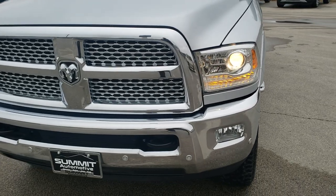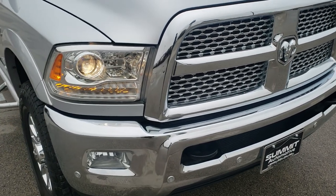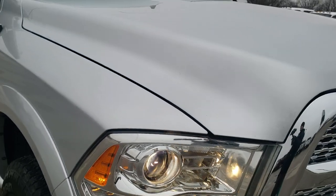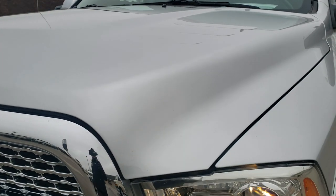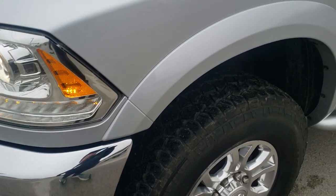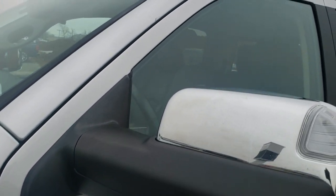Today we are checking out this super clean 2017 Ram 2500 Crew Cab Short Box. This truck has a 6.7-liter Cummins diesel. It has been fully safetied and inspected by our service shop, it has a fresh oil and filter change, all the fluids have been checked and topped off, and it has like-new tires. This one is all ready to go.